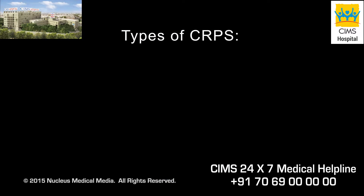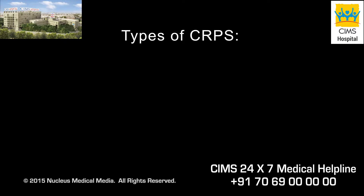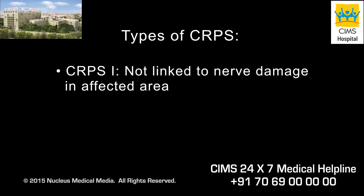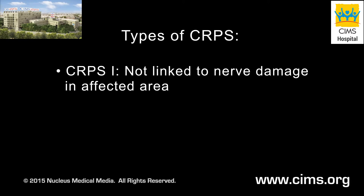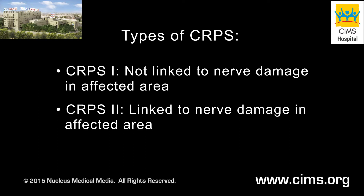There are two types of Complex Regional Pain Syndrome, though the symptoms are the same for both. If you have CRPS1, your condition may have been triggered by an illness or injury, but you do not have a nerve injury in the affected area. If you have CRPS2, your condition is clearly linked to a nerve injury in the affected area.